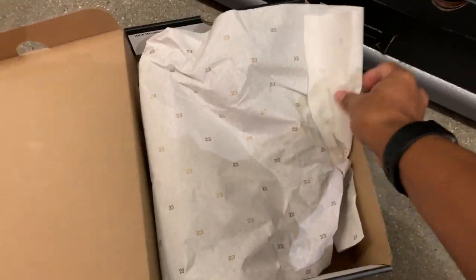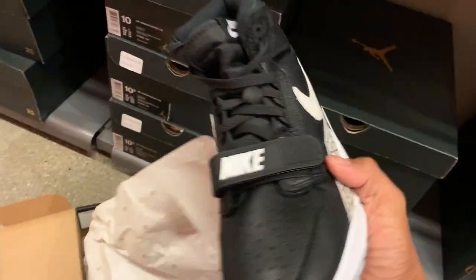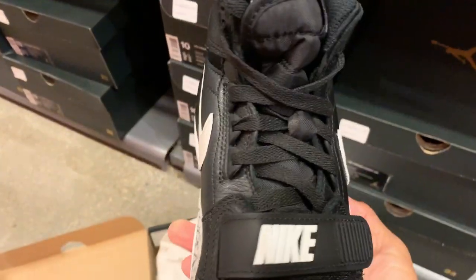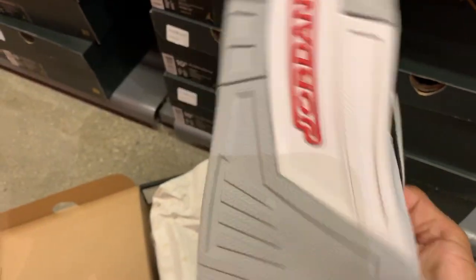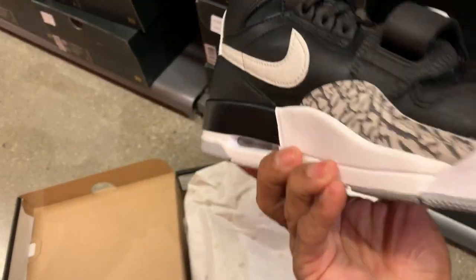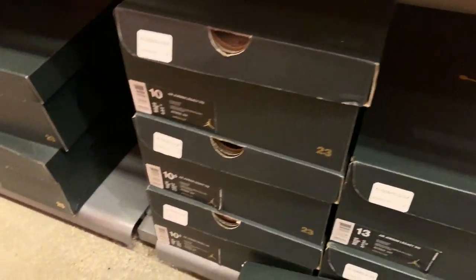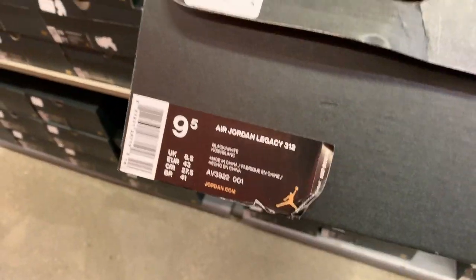This one is the Jordan 312 in black and white — a white cement colorway. Nice color, you can't go wrong with black and white. It's $69.99 with the additional 20% off, which makes it a good and affordable Jordan shoe.